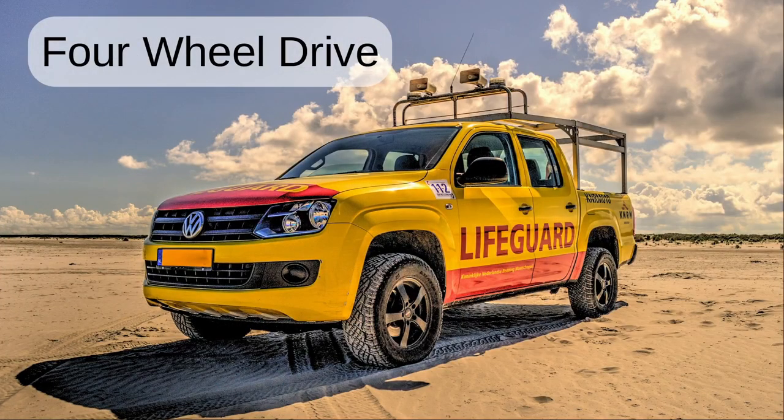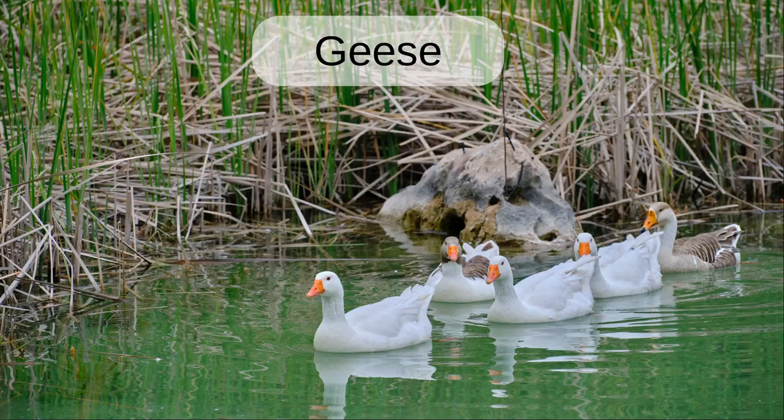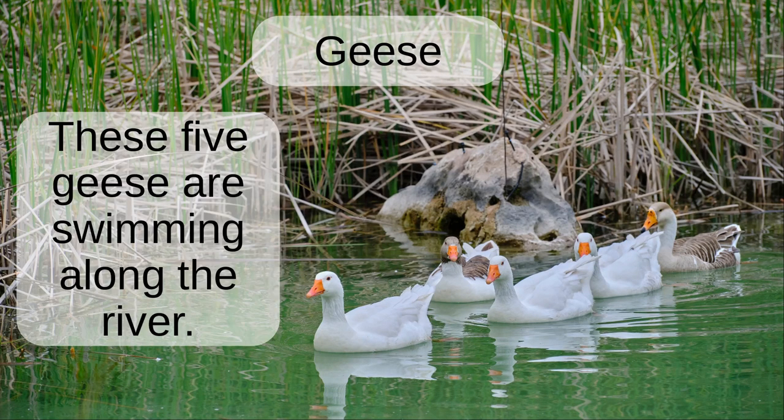Four-wheel drive. The lifeguard vehicle is a four-wheel drive to avoid it getting stuck in the sand. Geese. These five geese are swimming along the river.